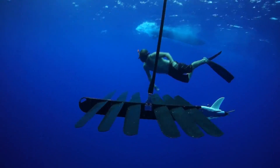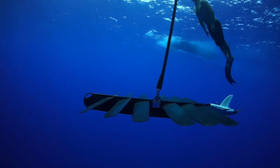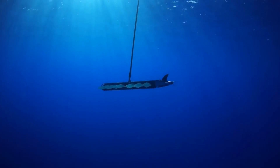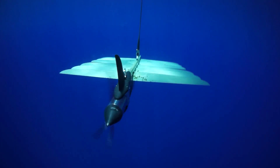The sub captures wave motion and transforms it into forward motion. As waves move the float up and down, wings on the sub rise and fall, propelling the vehicle forward. The slightest wave motion is enough.